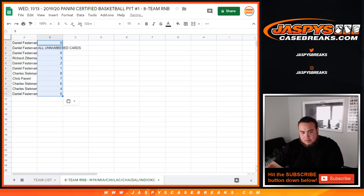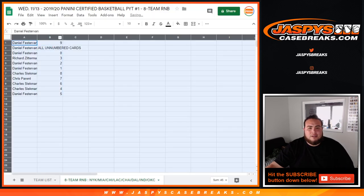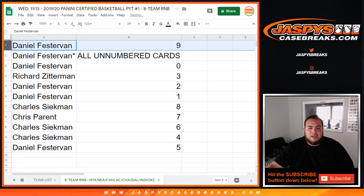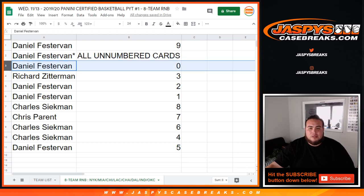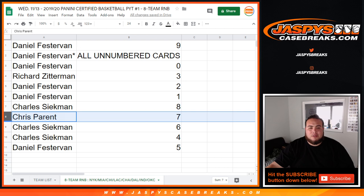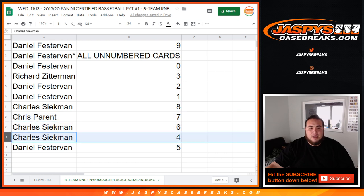So there you go, just the way it came out. Daniel, you're going to get spot 9, as well as the last spot being all unnumbered cards, as well as 0. I'm assuming any and all redemptions will go to spot 0. Rich, you're getting 3. Daniel with 2 and 1. Charles with 8. Chris Parent with 7. Charles with 6 and 4. And Daniel with 5.